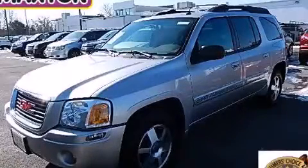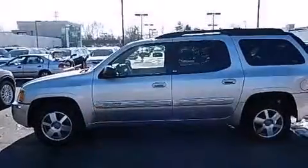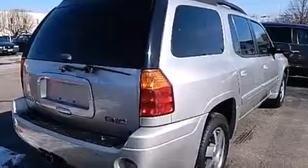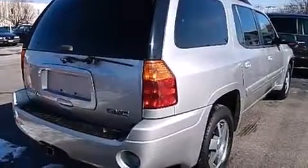This is a 2004 GMC Envoy. Plenty of space for what you need. It features a 4.2-liter six-cylinder engine, an automatic transmission, and the added safety and control of four-wheel drive.